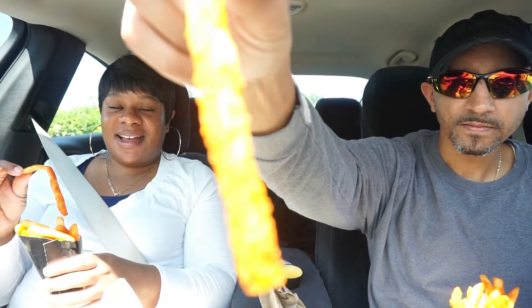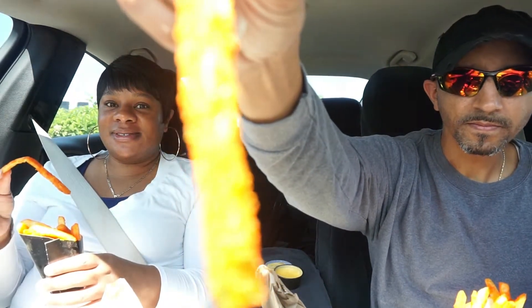We probably should have done the funnel cake fries last because those were really sweet. But we didn't know! And there's another fry situation we went to try — we'll bring that out in a minute. Some of these have a lot of crusty sauce on them.